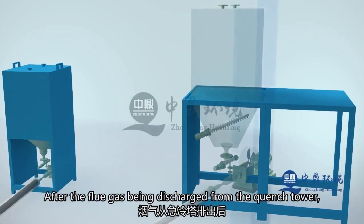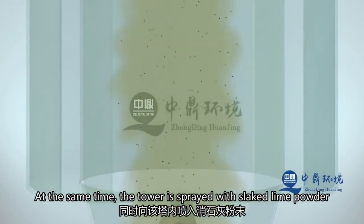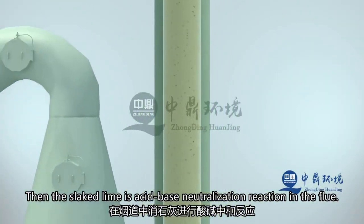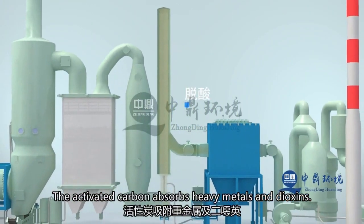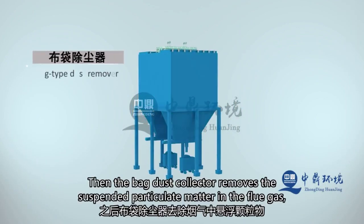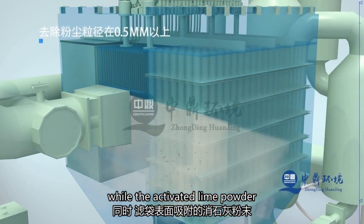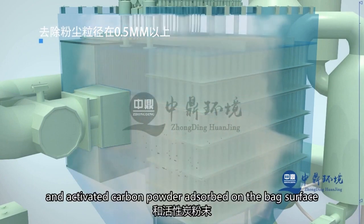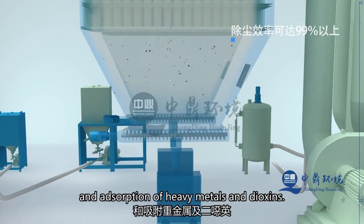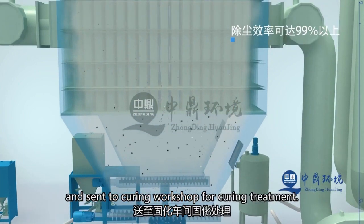After the flue gas is discharged from the energy-saving tower, it enters the dry desulfurization tower, where lime powder and activated carbon powder are sprayed into the tower. In the flue, lime undergoes acid-base neutralization reactions, while activated carbon adsorbs heavy metals and dioxins. Subsequently, the bag filter removes suspended particles from the flue gas. At the same time, the lime powder and activated carbon, which are slightly surface-adsorbed, further undergo acid-base neutralization reactions and adsorb heavy metals and dioxins. The collected ash is discharged through a screw conveyor and ash discharge valve, and sent to the solidification workshop for solidification treatment.